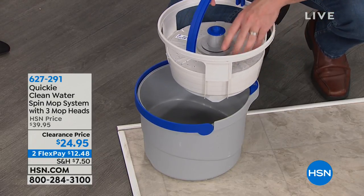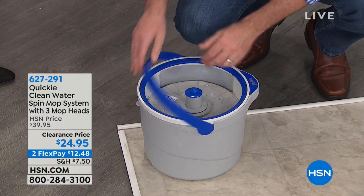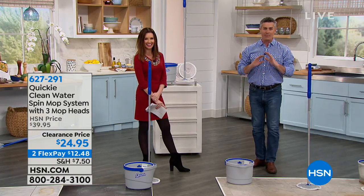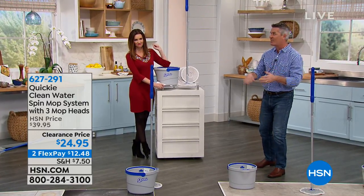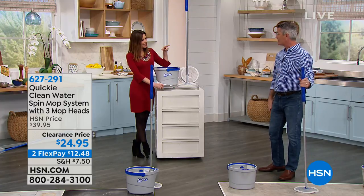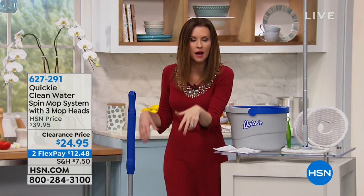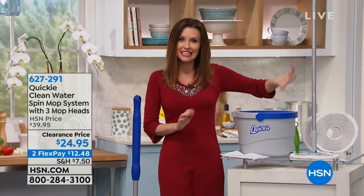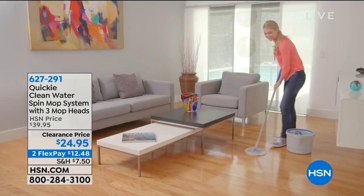They've thought of everything. If you have people who go all the way to the sink to rinse the mop and come back — now you can do it all with this system. Mopping doesn't have to be back-breaking work. No more lugging a big bucket with that stringy mop. This is the cleanest solution at $24.95 — the only place to get it. The reusable microfiber mop heads just go in the washing machine, and the bucket itself cleans the mop head every time you use it. Just $12.48 to get home.